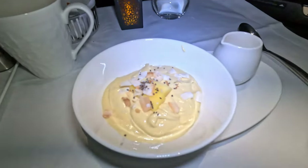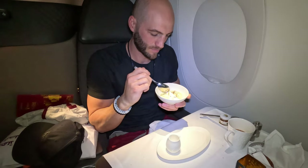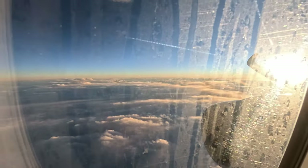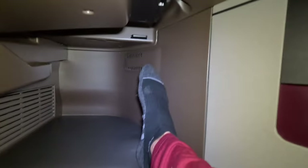I probably didn't need to order a second smoothie bowl — yeah, I definitely didn't need to order that. My body clock is so messed up right now. I'm eating breakfast but the sun is setting out my window. With my table cleared, all there was left to do was kick up my feet and enjoy the final moments of this flight.